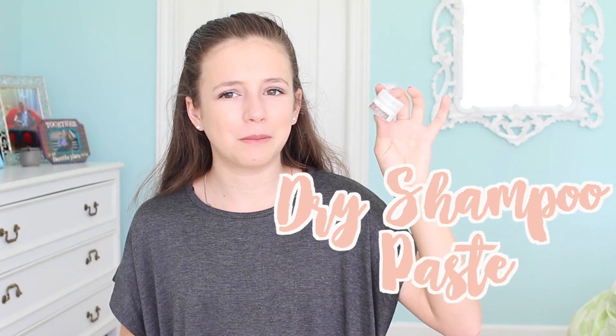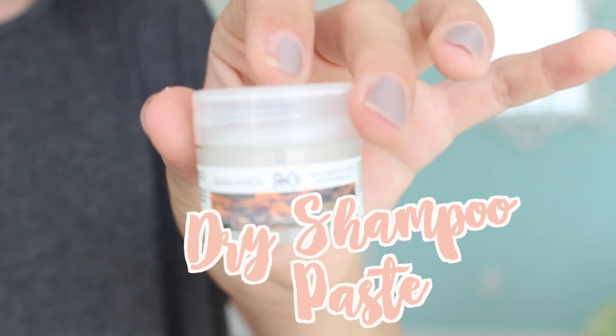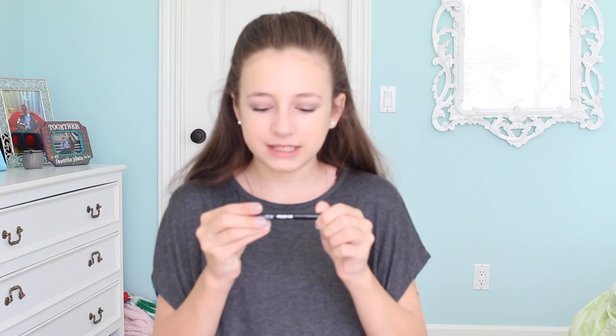This is really interesting — I got a dry shampoo paste. I'm guessing you kind of get it into your roots like you would with normal dry shampoo. Oh, it smells really good — it smells like lemons.